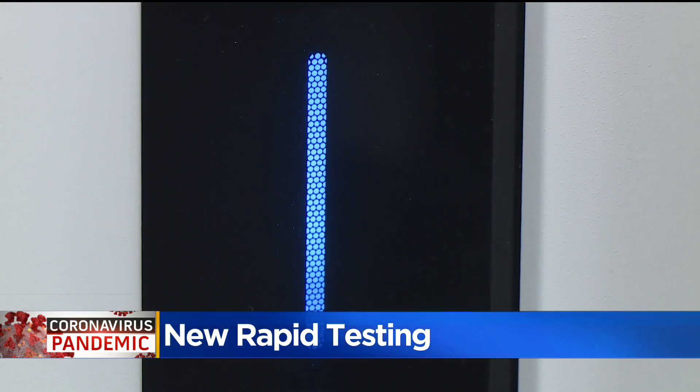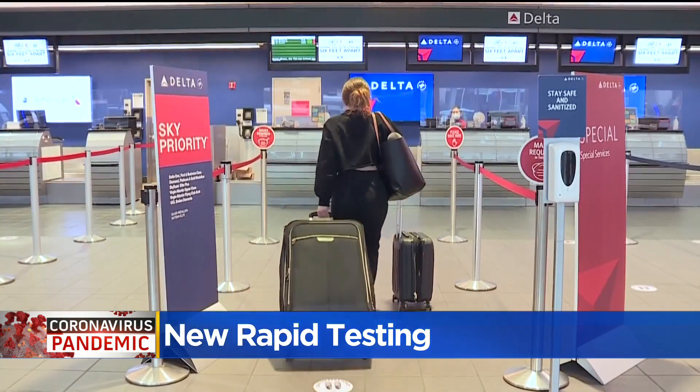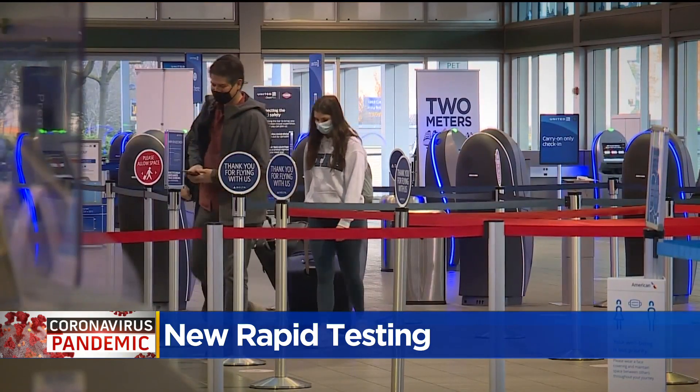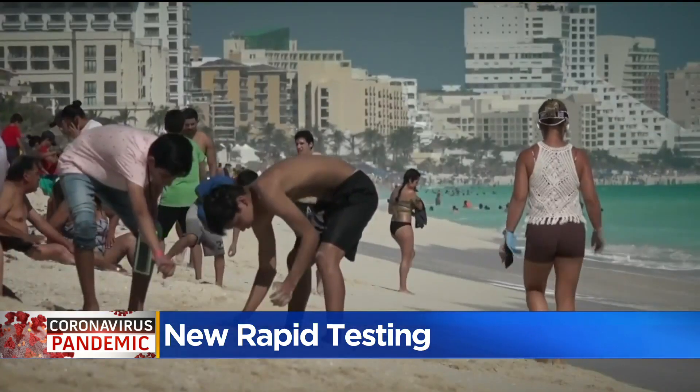Gallagher's startup company, called Spectra Pass, hopes to bring the test to the public once approved by the FDA, especially in industries hit hard by the pandemic. Gallagher noted that travel and tourism may have been the number one impacted industry, with revenues going to zero in literally a 30-day period.